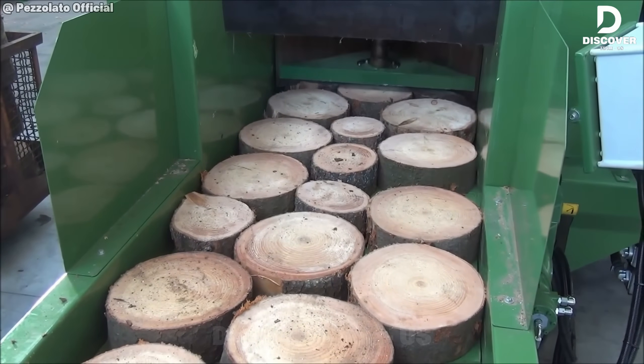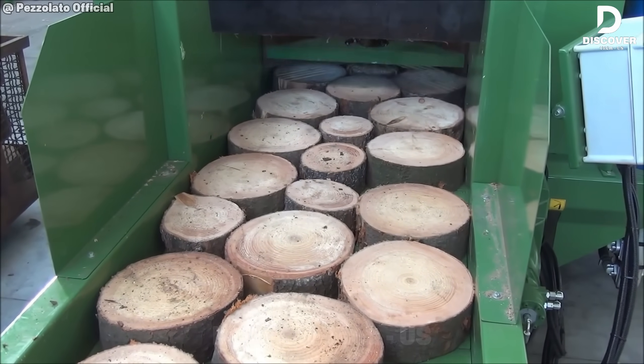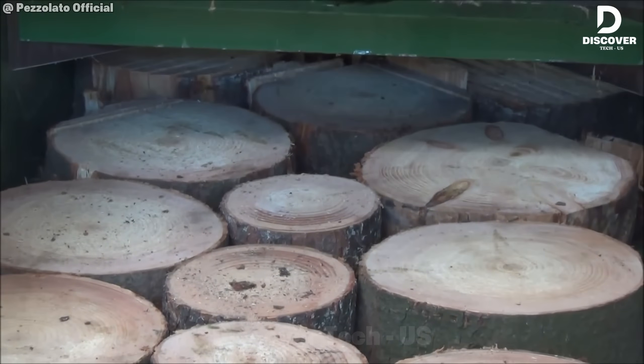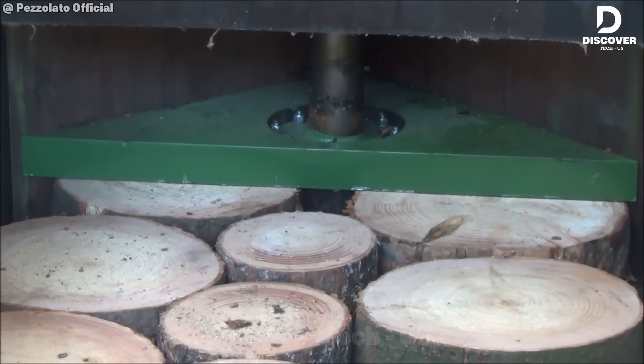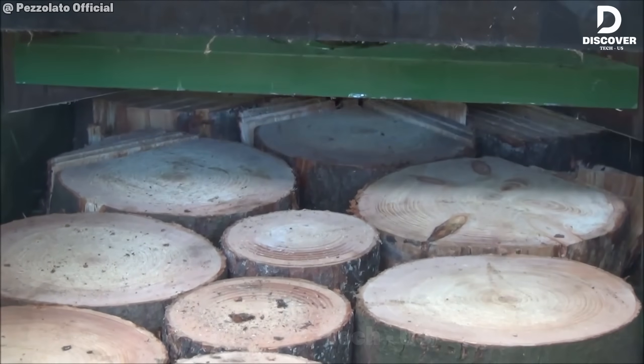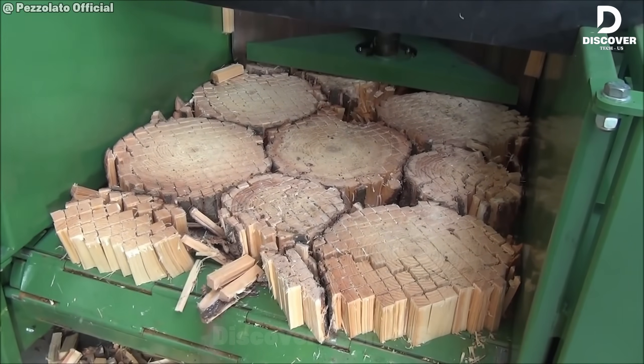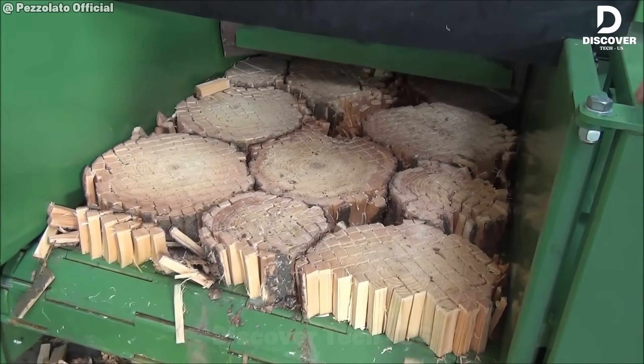The PETS Salado TV 900 Firework Processor delivers exceptional kindling production at high speed. Capable of handling logs up to 39 inches in diameter, it combines 40 tons of splitting force with a 10 cycle per minute rate. Powered by a 22 kilowatt electric motor, it ensures efficient and continuous firework preparation.